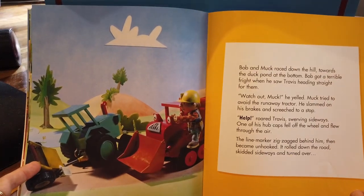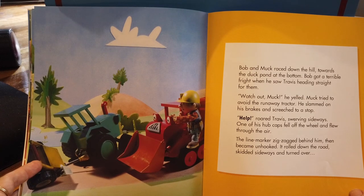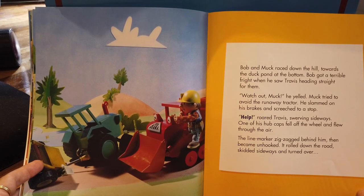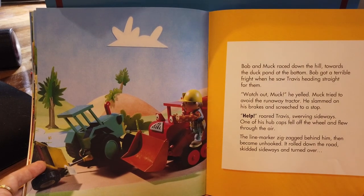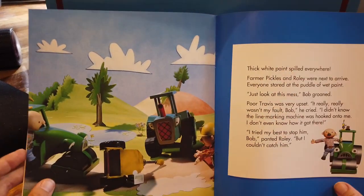Bob and Muck raced down the hill towards the duck pond at the bottom. Bob got a terrible fright when he saw Travis heading straight for them. 'Watch out, Muck,' he yelled. Muck tried to avoid the runaway tractor. He slammed on his brakes and screeched to a stop. 'Help!' roared Travis, swerving sideways. A hubcap fell off the wheel and flew through the air. The line marker zigzagged behind him, then became unhooked. It rolled down the road, skidded sideways and turned over.